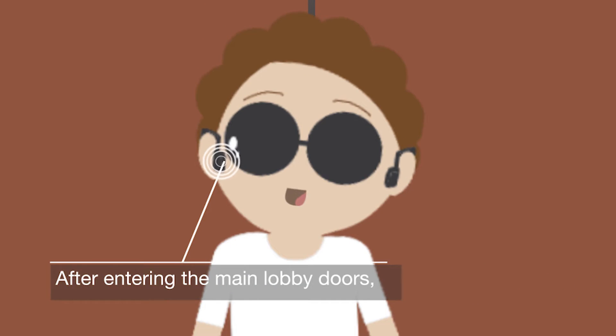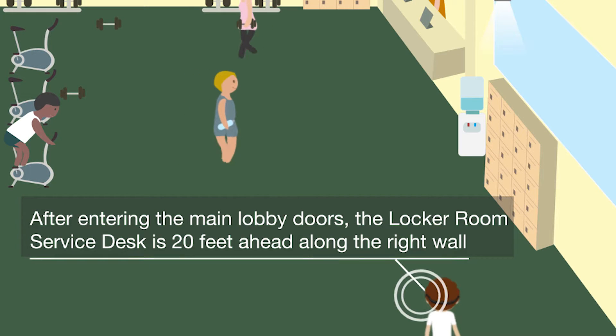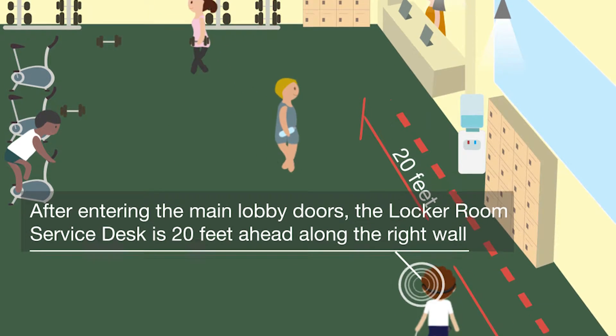After entering the main lobby doors, the locker room service desk is 20 feet ahead along the right wall.